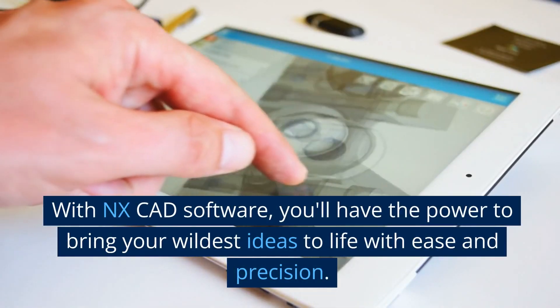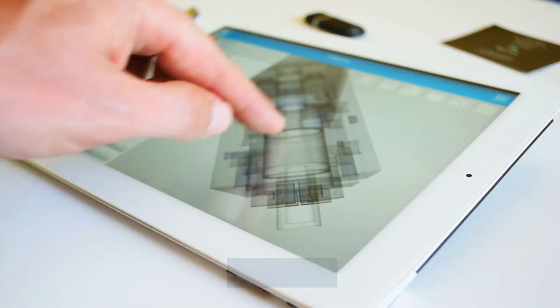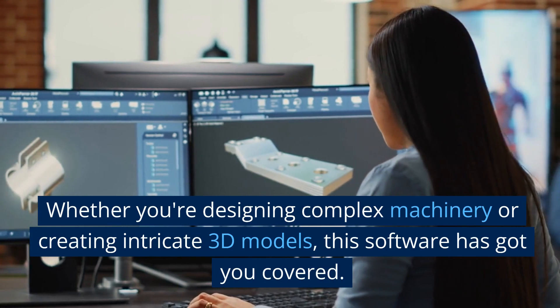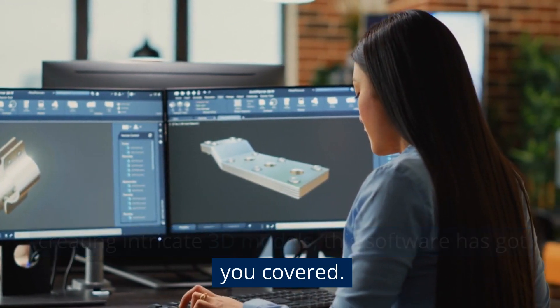With NXCAD software, you'll have the power to bring your wildest ideas to life with ease and precision. Whether you're designing complex machinery or creating intricate 3D models, this software has got you covered.